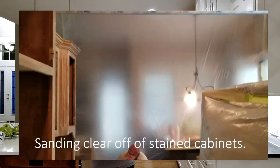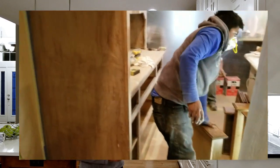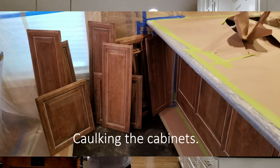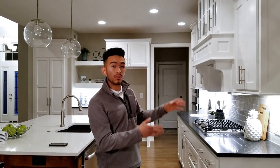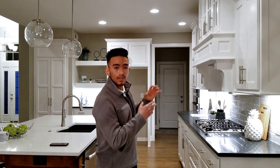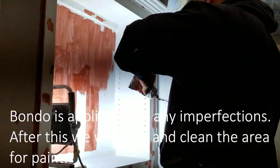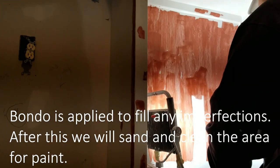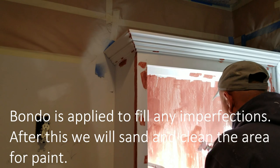On the second day, if the cabinets are stained, we come and sand them. If they're already painted, it's a bit quicker — we don't have to prime, so we'll start caulking and filling with bondo. But if they're stained, we have to prime after sanding, then caulk, apply bondo, and sand again. So that prep typically takes two days before we actually get to painting.